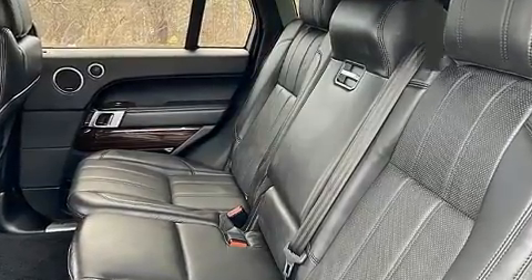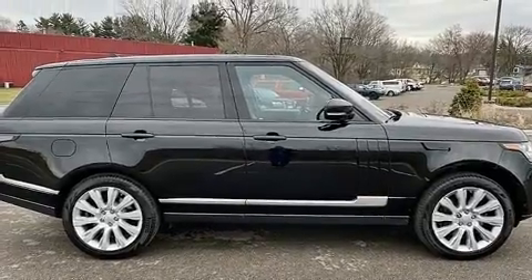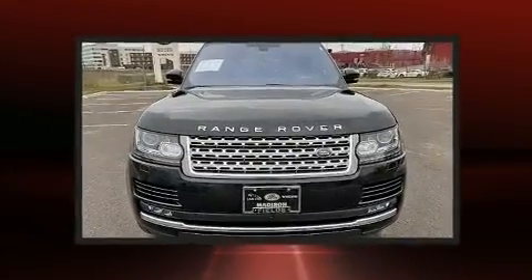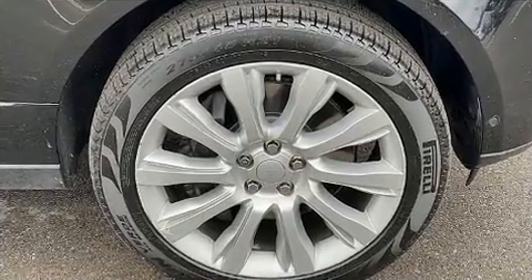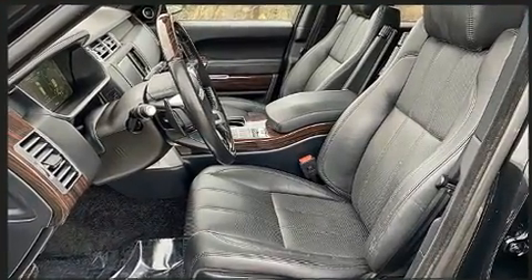Features include a power moonroof, a power rear cargo door, skid plates, and voice-activated navigation. With high-intensity discharge headlights illuminating your path, you'll always appreciate maximum visibility. Safety equipment has been integrated throughout, including dual front impact airbags and head curtain airbags.